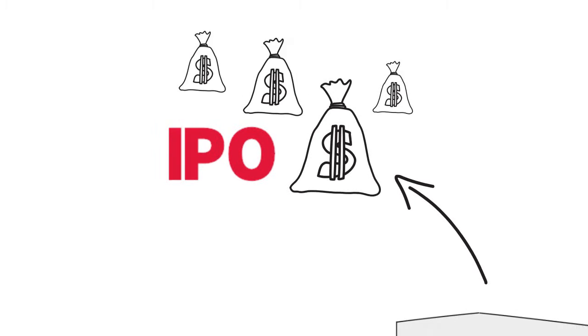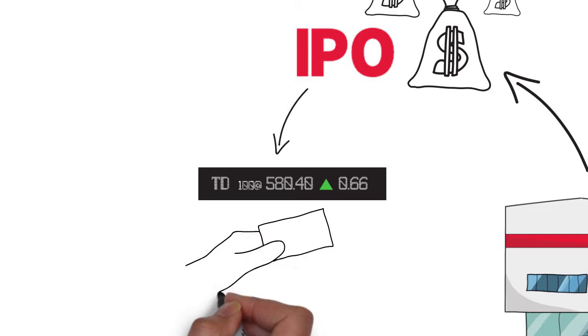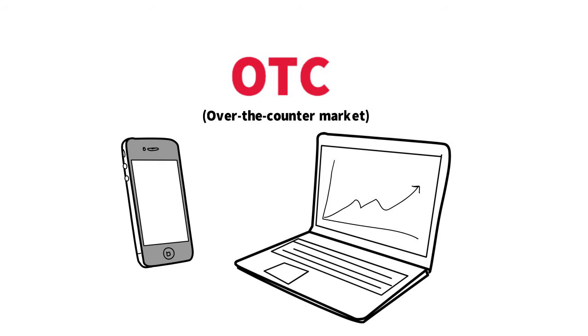After its IPO, a company will be given a unique ticker symbol to identify its securities when it starts trading on a stock market such as the Toronto Stock Exchange. Securities can also be traded on an over-the-counter market where the trades are done through the phone, email, or trading software.